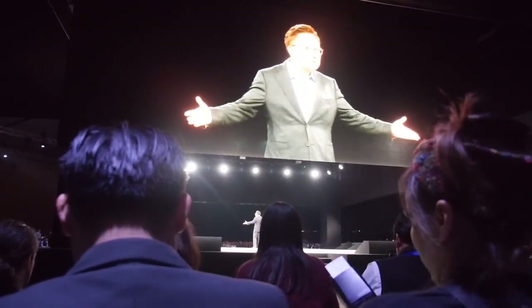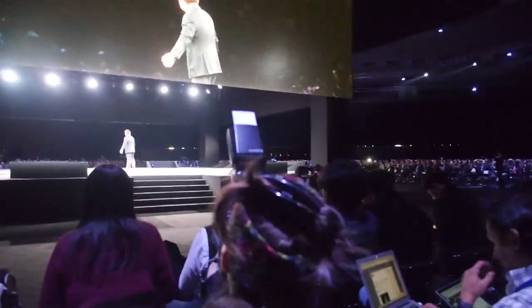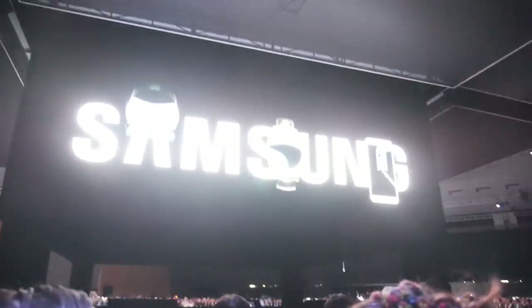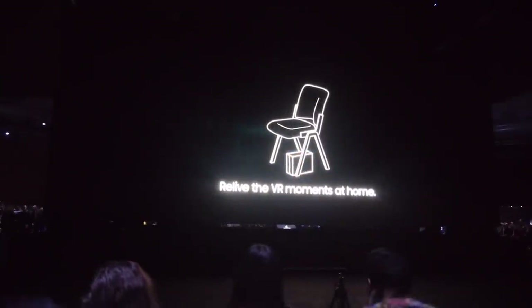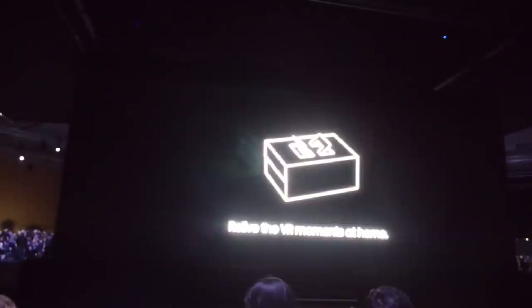Thank you. Thank you, Mark. Thank you all for coming. Ladies and gentlemen, the product experience areas are now open. Media, please head to the back of the auditorium. Partners and Samsung, please go to the arrivals area where you will be directed upstairs.